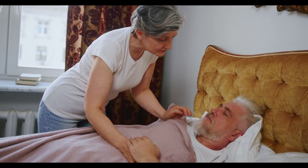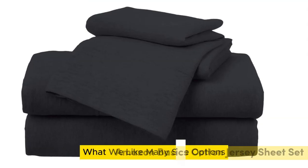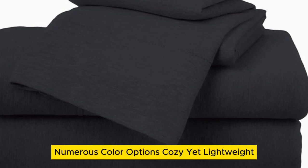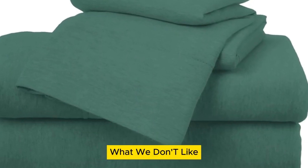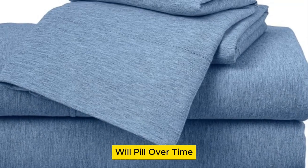Let's start this video: Top 5 Best Jersey Knit Sheets on Amazon. Number one — what we like: many size options, numerous color options, cozy yet lightweight. What we don't like: only fits mattresses up to 14 inches thick, will pill over time.